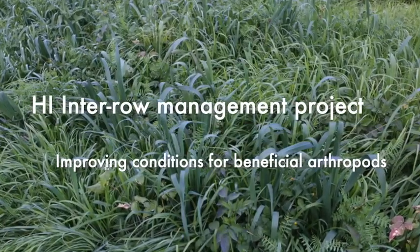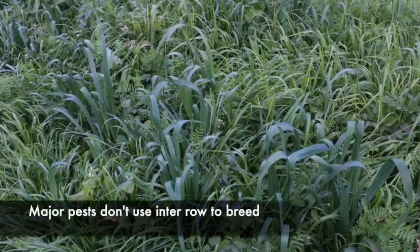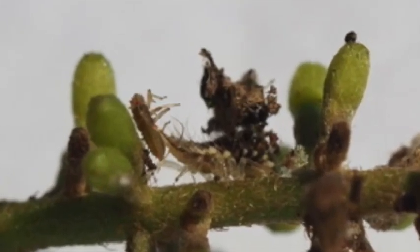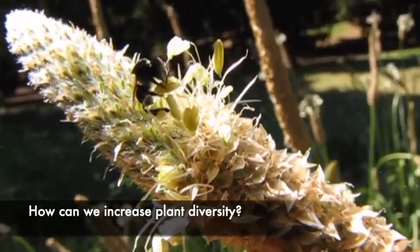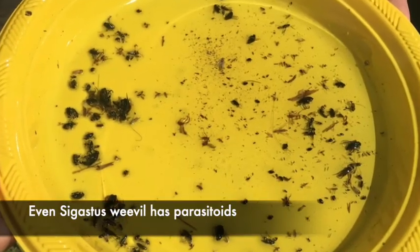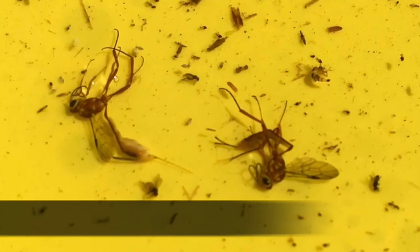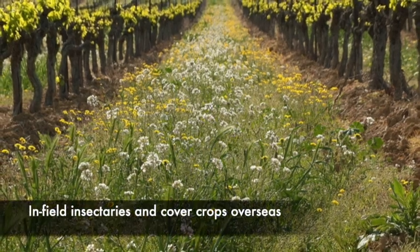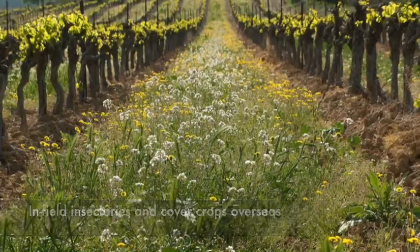We figured the best place to start was how we could manage the interrow better. The major pests don't really use the interrow to breed, so there's an opportunity to develop in-field insectaries. How can we increase the plant diversity? How can we get more pollen and nectar in the system? So we started a little project — it's part of the larger macadamia IPM project — just to start looking at insect populations under different interrow management systems. We did a literature review and realized there was a lot going on in this area overseas.